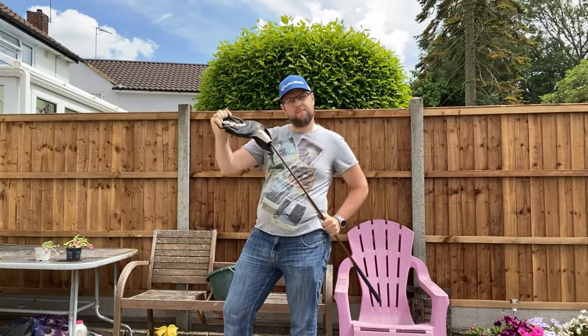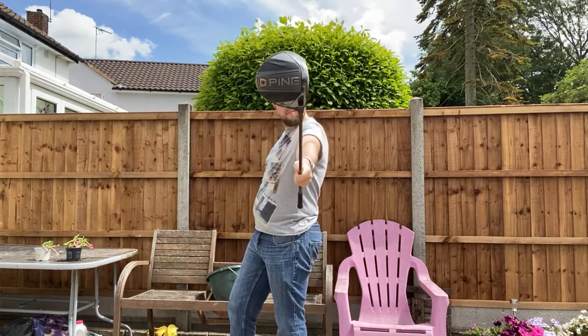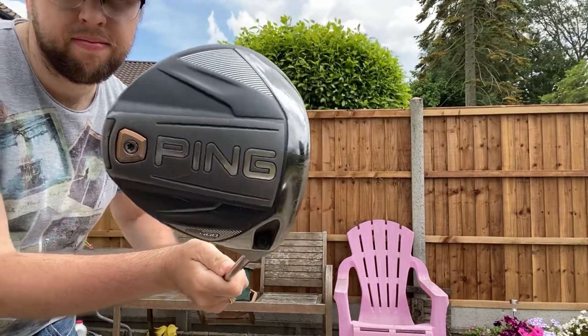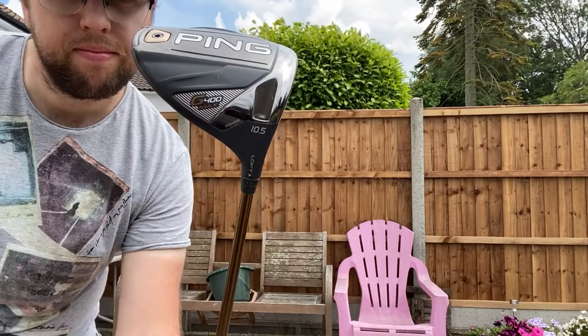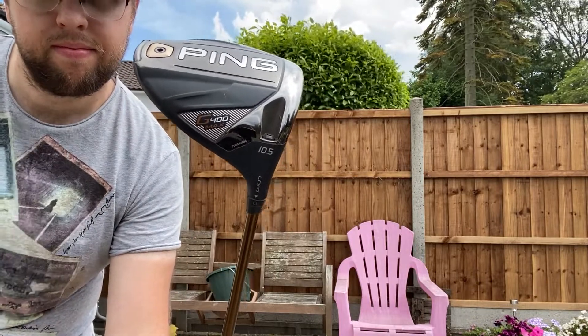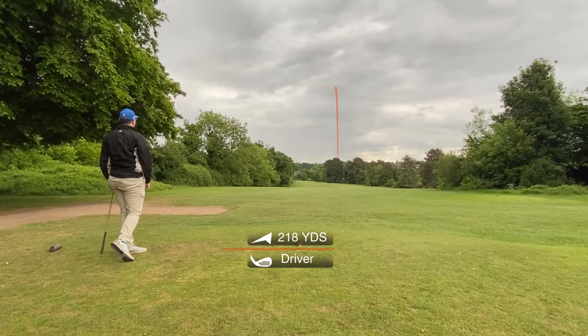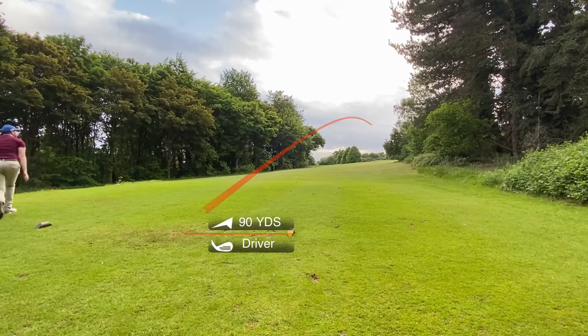Finally, we come to the big stick and, of course, it's the G400 — the G400 Max Driver. It has 10.5 degrees of loft and is fitted with an Altair CB55 shaft with regular flex. This helps me hit the ball high, far, and somewhat straight. Well, mostly.